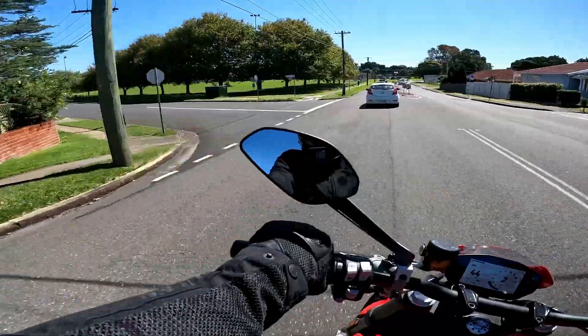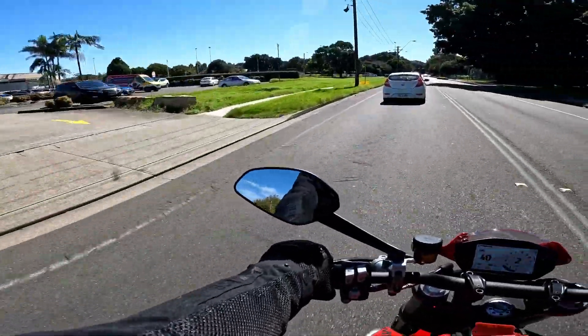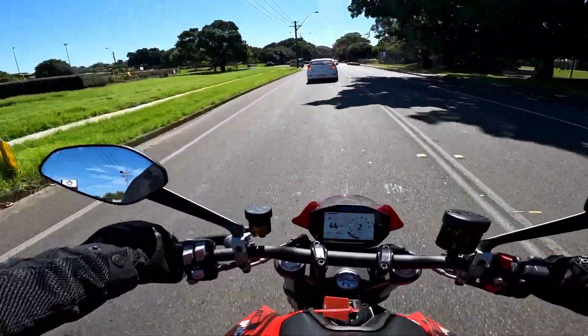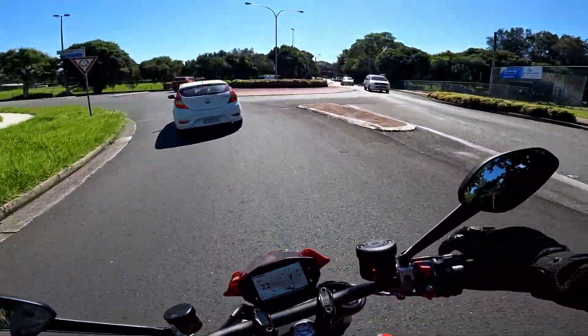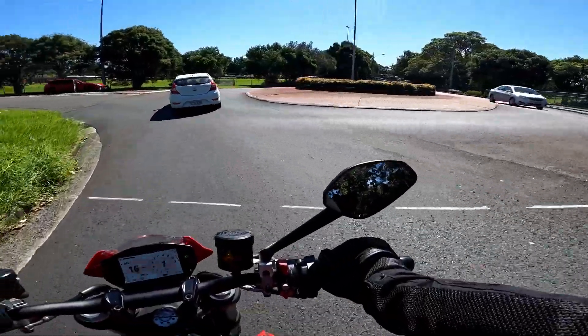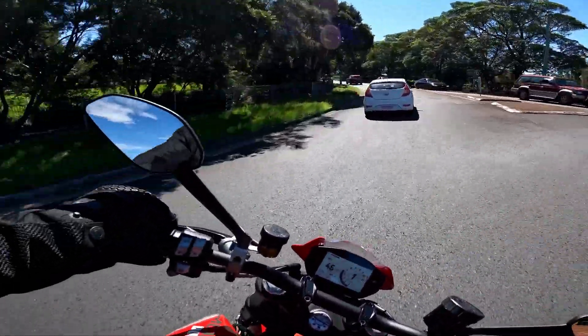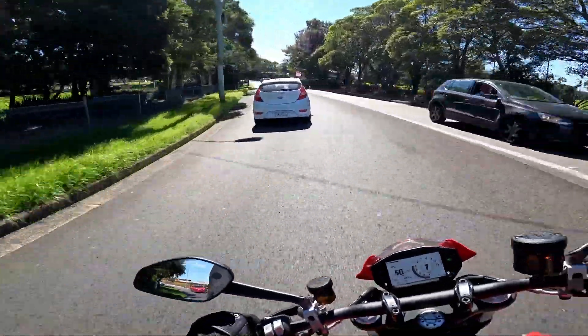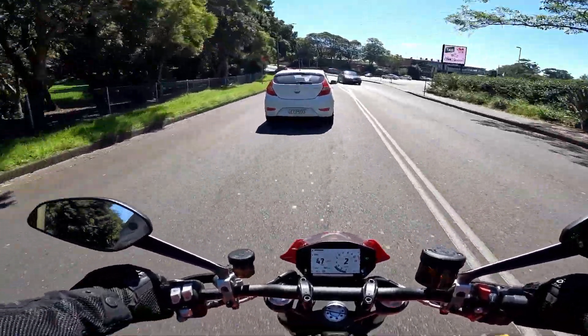Yeah, it's just flickable, very comfortable, very nice. This will be a great all-rounder for someone — if you just want something you can do absolutely everything on. It must be great for around town and I can imagine the twisties as well; this will be super fun.